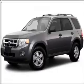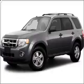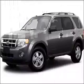Premium wheels lend a distinctive appearance. You will appreciate the safety feature of anti-lock brakes. This vehicle comes with a CARFAX report, which reduces your buying risk by providing the vehicle's history before you purchase.